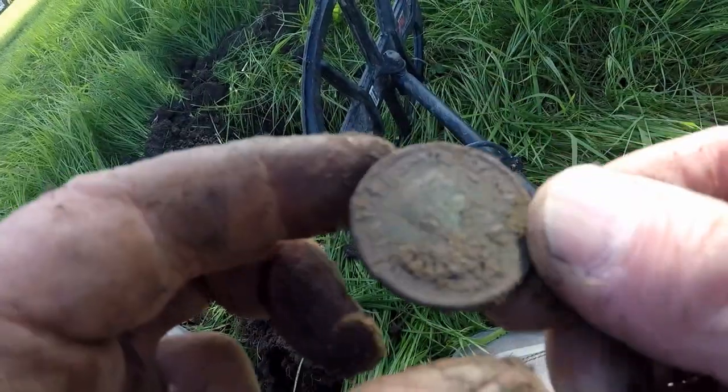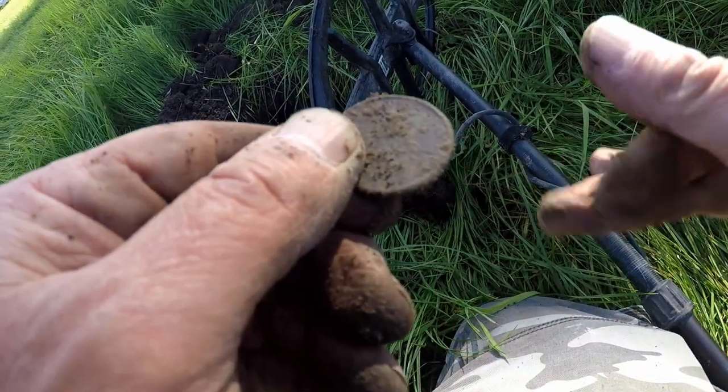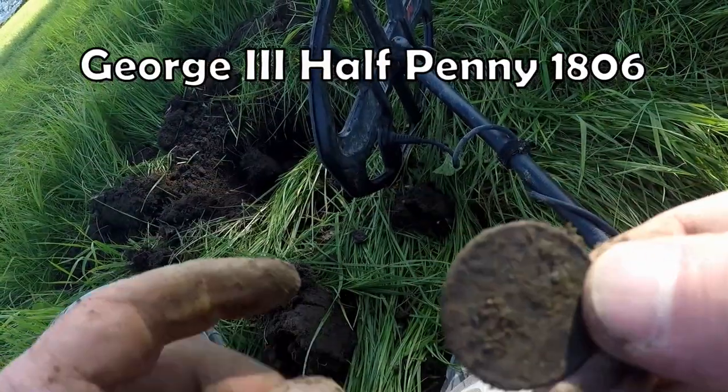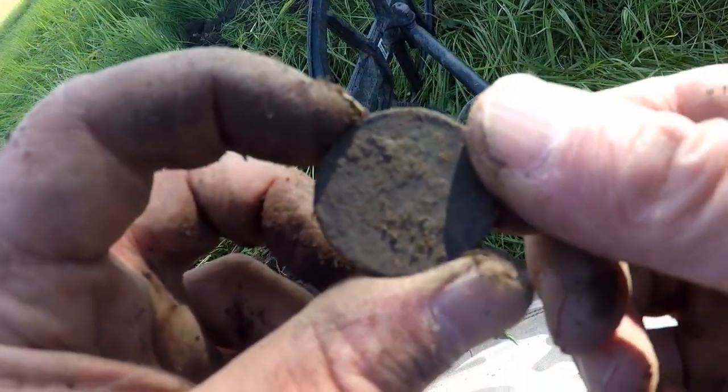Well, another George III penny. So that's interesting — under the shade of a tree. I've got a sneaking suspicion there'll be a few more. Let's find out.